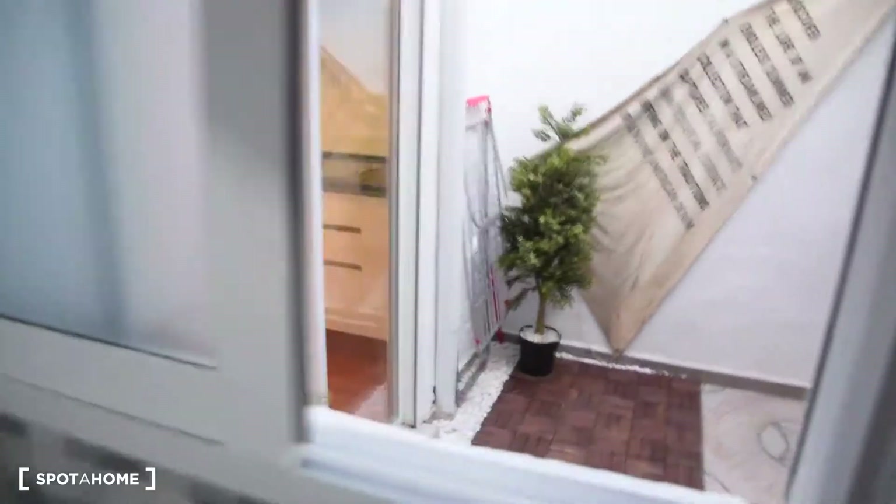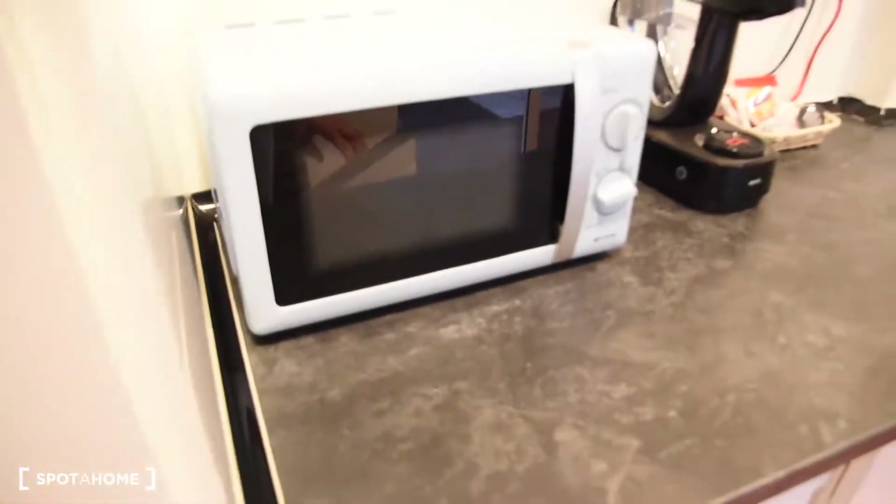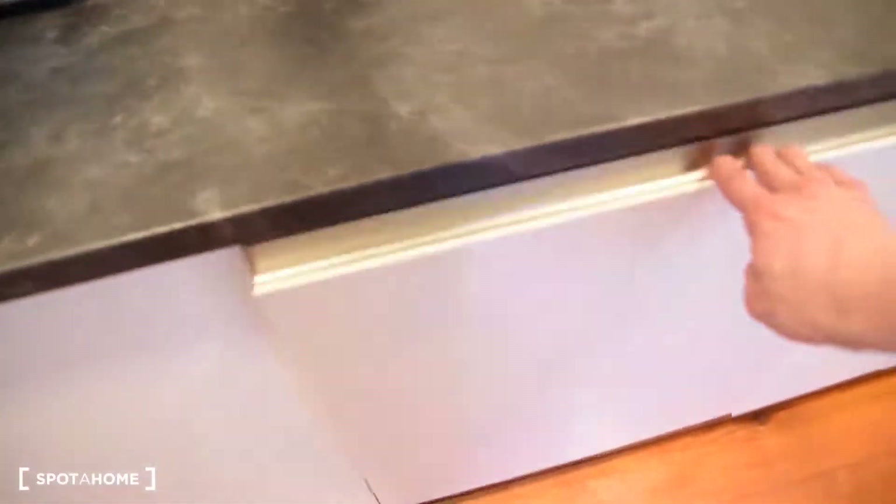Here we've got the hair dryer. And also a window here to our private terrace, which we are going to see right now. Moving on, we've got the kitchen. Here's the fridge with the freezer. Microwave — the kitchen is fully equipped. Here we've got also the washing machine and the dishwasher.